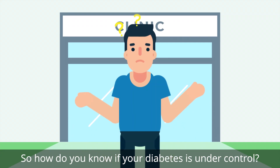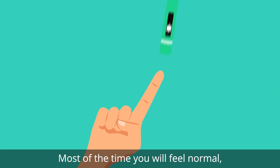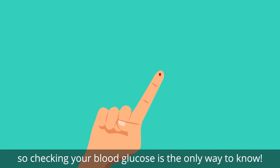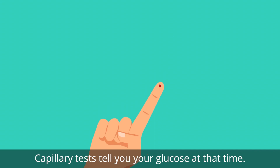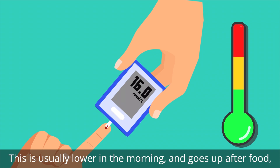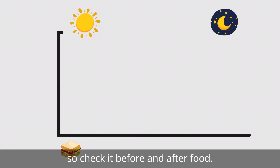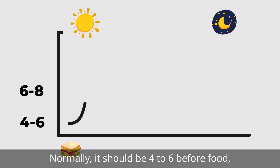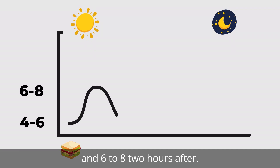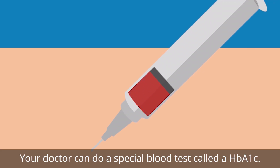So how do you know if your diabetes is under control? Most of the time you'll feel normal, so checking your blood glucose is the only way to know. Capillary tests tell you your glucose at that time — this is usually lower in the morning and goes up after food. Check it before and after food; normally it should be four to six before food and six to eight two hours after.